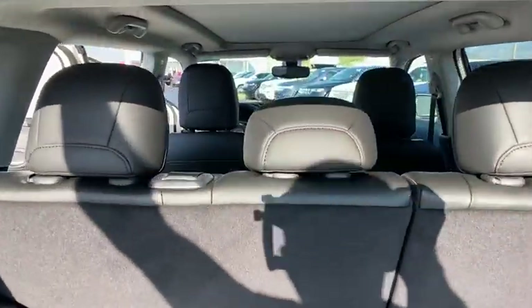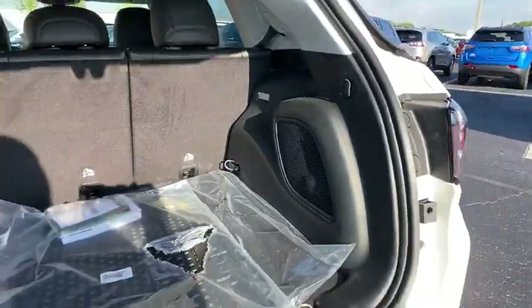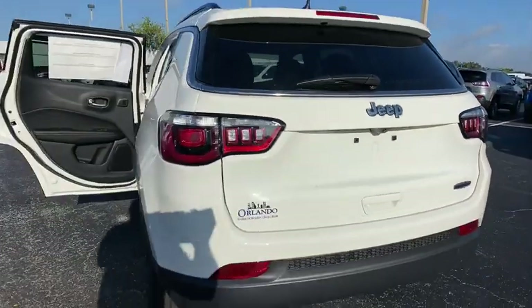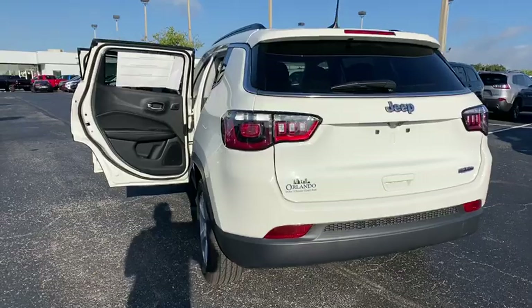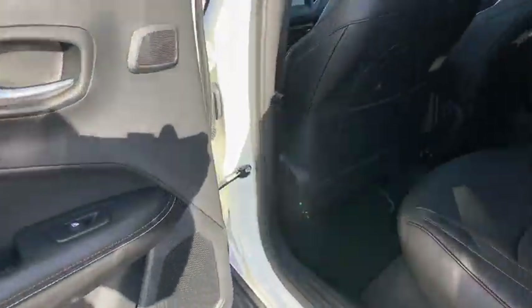Here are some of this vehicle's great options: backup camera, keyless entry, anti-lock braking system, traction control, stability control, steering wheel audio controls, remote engine start, leather-wrapped steering wheel, dual airbags.